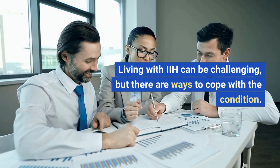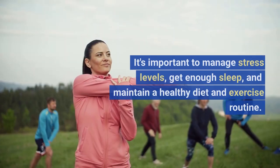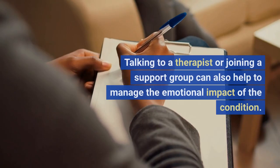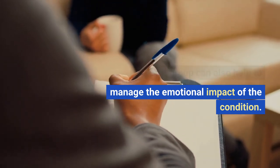Living with IIH can be challenging, but there are ways to cope with the condition. It's important to manage stress levels, get enough sleep, and maintain a healthy diet and exercise routine. Talking to a therapist or joining a support group can also help to manage the emotional impact of the condition.